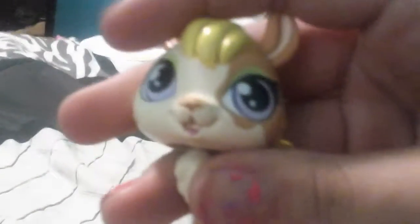Guys, so at two LPS for trade, this nice llama. It's one of the newer LPS. It's not fake, just so you know. It's perfect. It doesn't have that many scratches, not really that many.